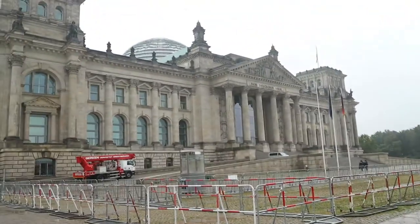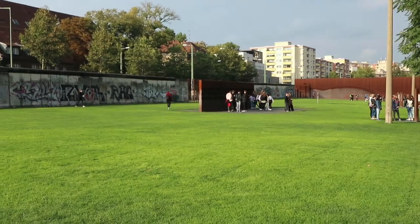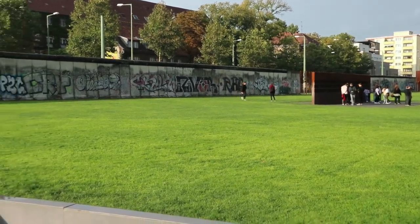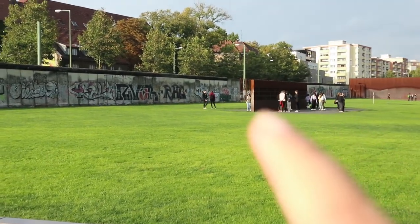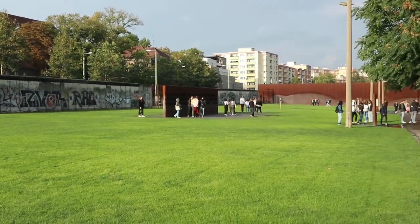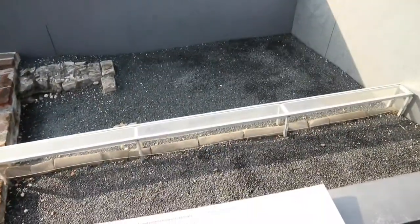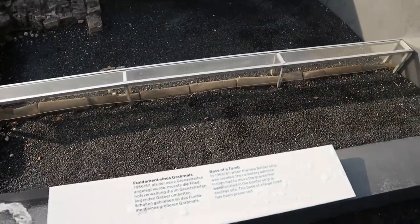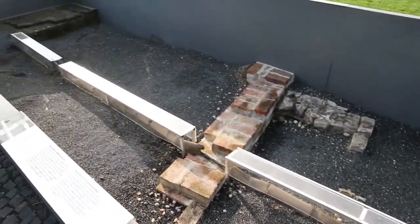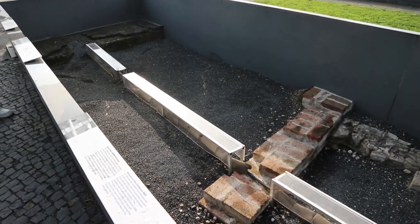Here it is — at least we got to see the outside of it. This is the Berlin Wall Victims Memorial where that bit there had pictures of all the victims who died trying to cross the Berlin Wall. And then this bit tells you this used to be the base of a tombstone — they had to move the tombstones so the wall could be built.